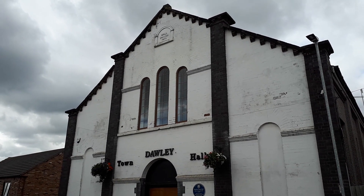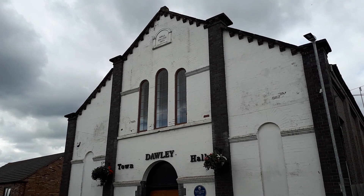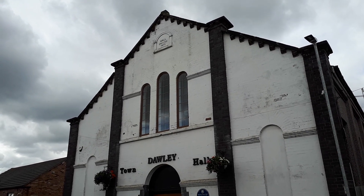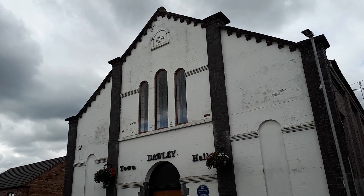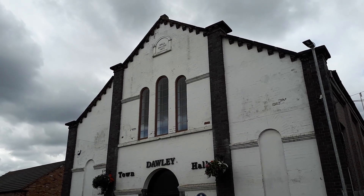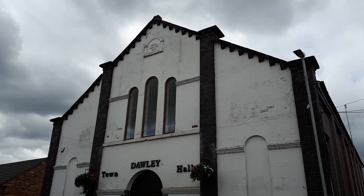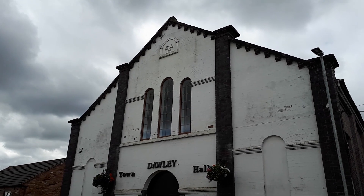Greetings and welcome to another video. It's Sunday 21st of July 2019 and as you can see we are outside Dawley Town Hall which was erected and built in 1873 and this building plays host to various local events and things of interest.